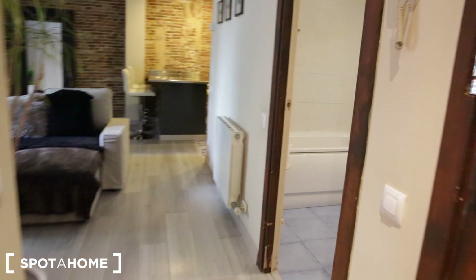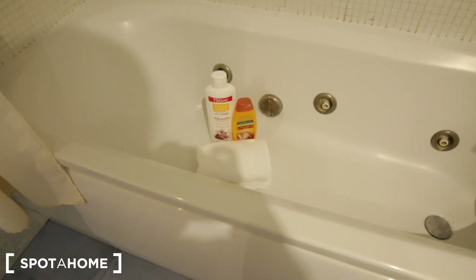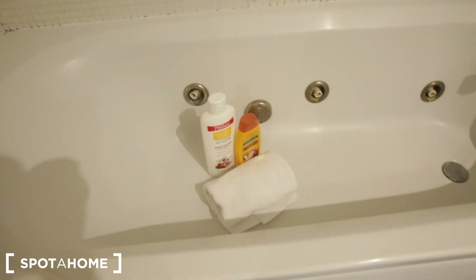Down the hallway, now we're going to visit the bathroom. It's a good-sized bathroom as well. It has a bathtub, here's your toilet, here's your sink, and it also has some storage below. We have some shampoo, a blow dryer, and some toilet paper. And in the bathtub there is body soap.